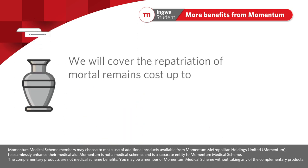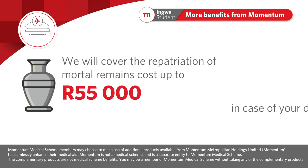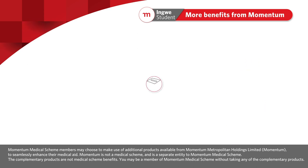We will cover the repatriation of mortal remains at a cost of up to 55,000 rand to assist your loved ones in case of your death in South Africa. For a little extra per month, you may also consider adding the following benefits.